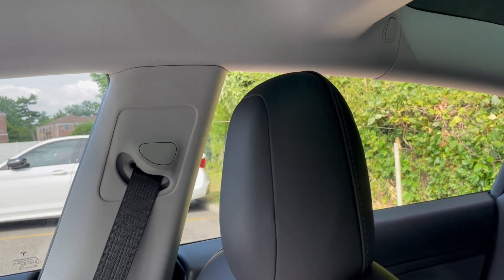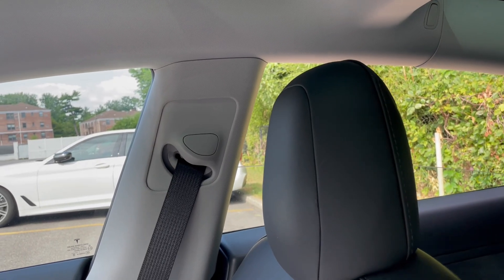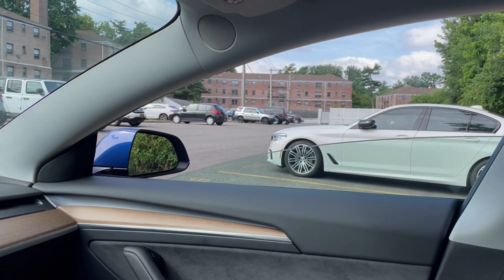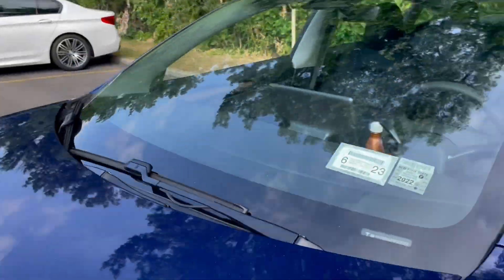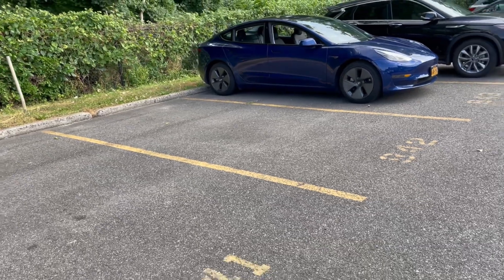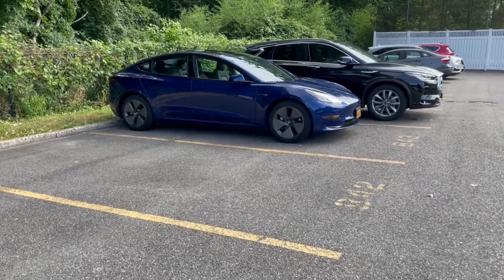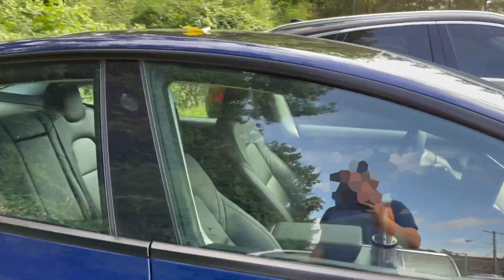And now it works — auto up, auto down. Let's try this again. Open up all the windows, get out of the car, step back away. And we fixed it. All the windows rolled up automatically this time around. That's fixed.